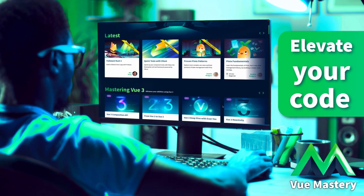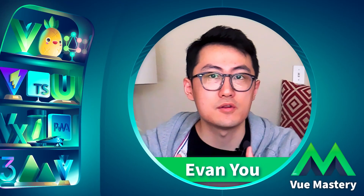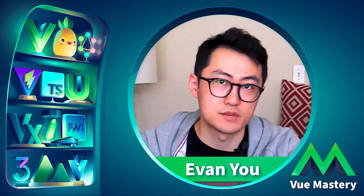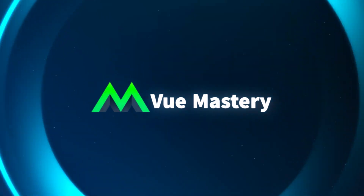Elevate your code with the ultimate collection of Vue courses. Learn from experts in the Vue community, including the creator of Vue. Vue Mastery is one of the biggest reasons why I have a job right now. Level up now with Vue Mastery.